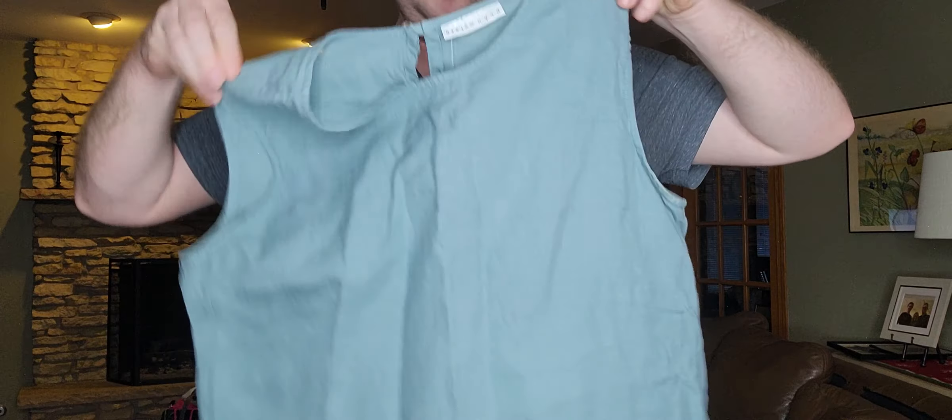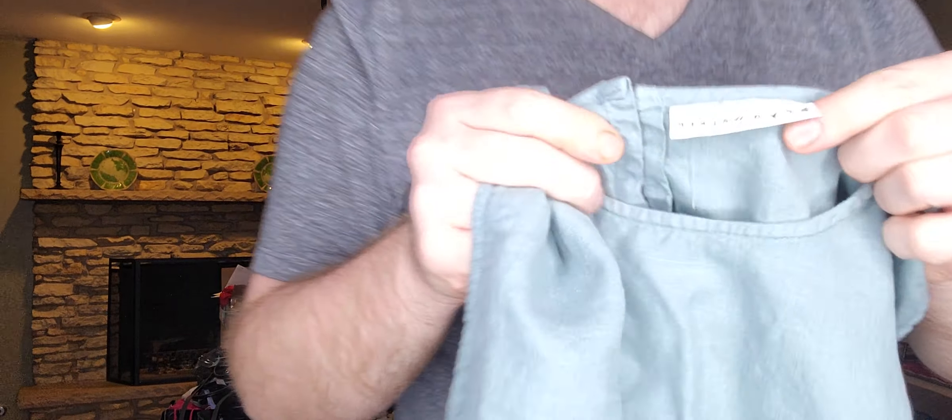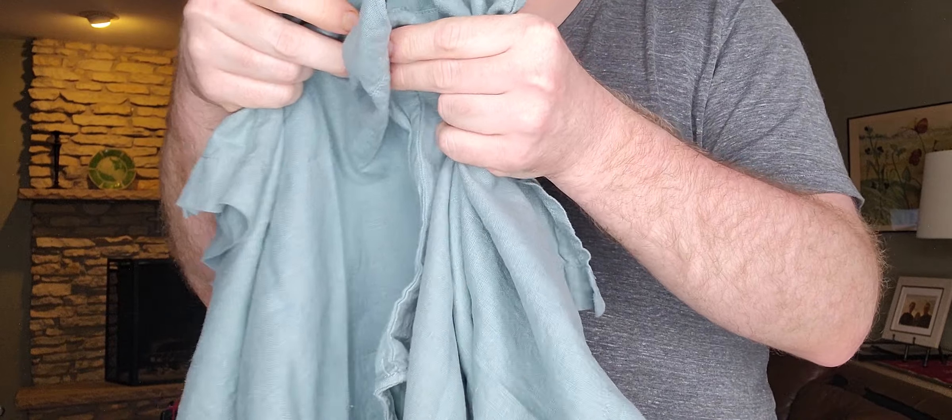Next item, $4.99 — I was excited to find this one. It's this nice seafoam green color — I want to say it's a tunic dress, maybe a mini dress, just a tunic by Bryn Walker, size medium. It is 100% linen.